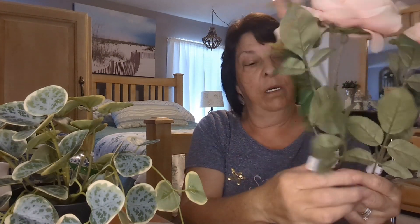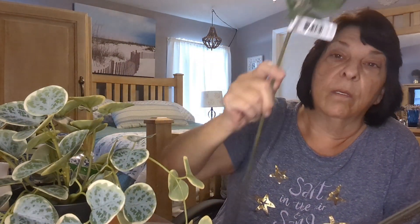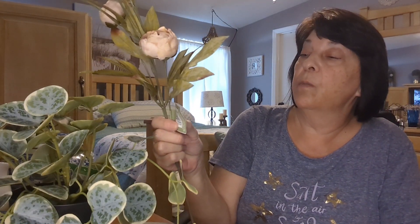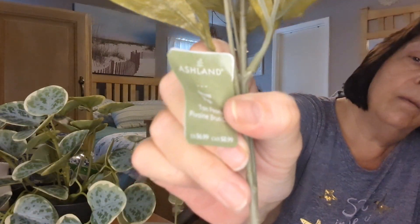They also had these really pretty light pale pink roses with long stems for $7.99 each. I was thinking maybe I'd put them in that blue and white vase, so I got two of those. Then I also found these peonies — they're made to look like they're not all the way open yet. The tag says 'peony,' however you pronounce it — peony or peony, tomato tomato! These were all 50% off, so I got two of those as well.